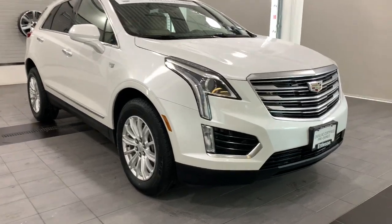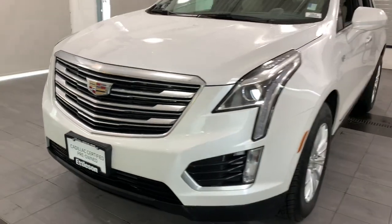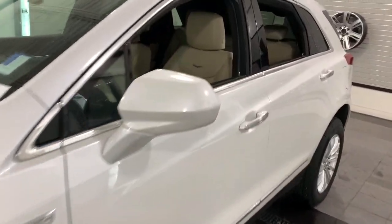You will love the features of this 2018 Cadillac XT5. This vehicle is an outstanding buy with fewer than 40,000 miles on the odometer.